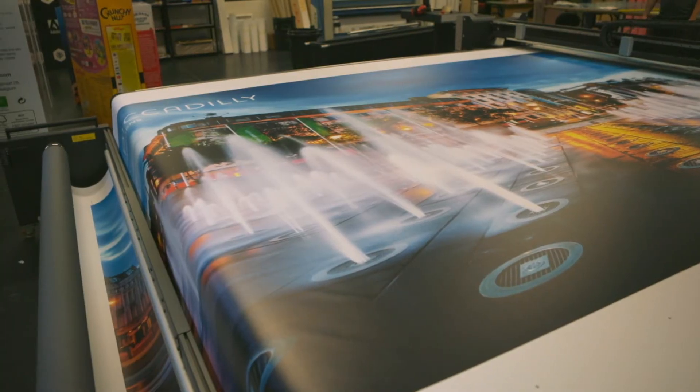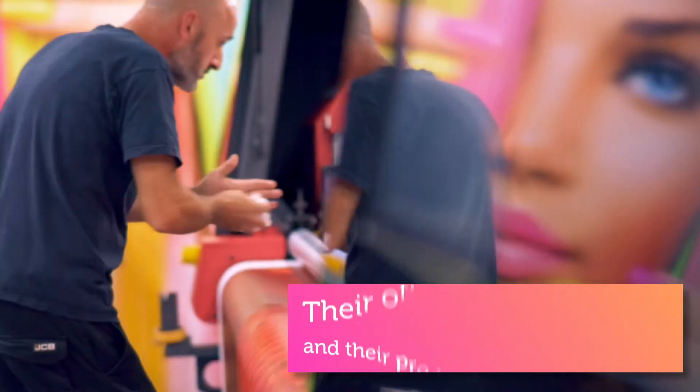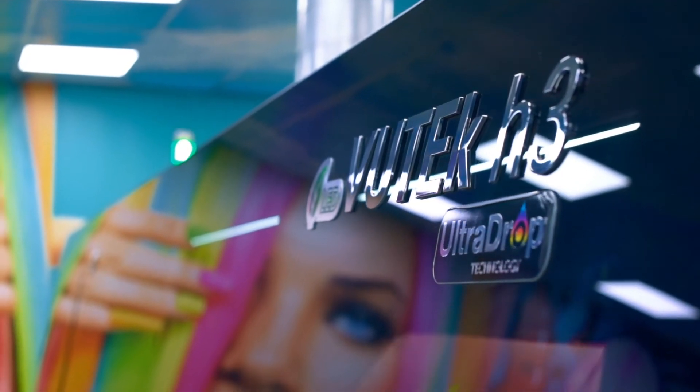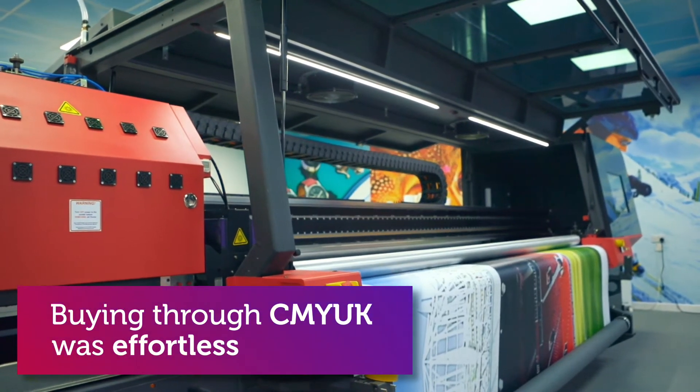We've worked with EFI for a number of years, so when the opportunity came up to look into a new investment, we turned to EFI and looked at the new VUTEk range. When we first saw the machine, straightaway we could see the build quality and the speed as well. The process of buying through CMYK has always been effortless — their attention to detail is ideal.